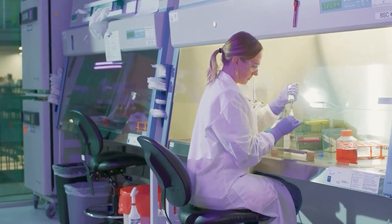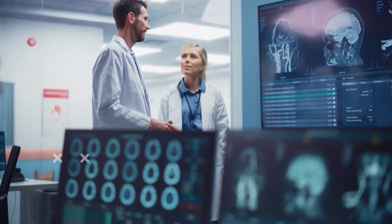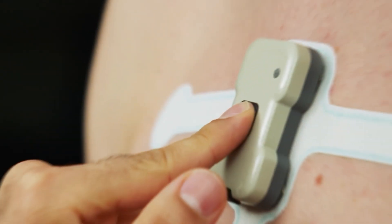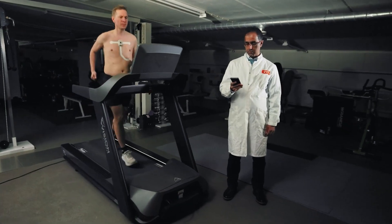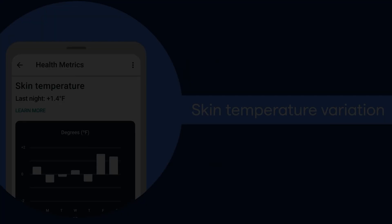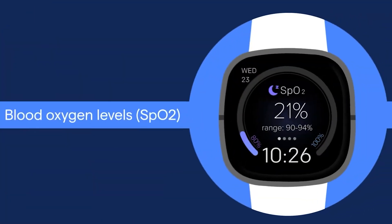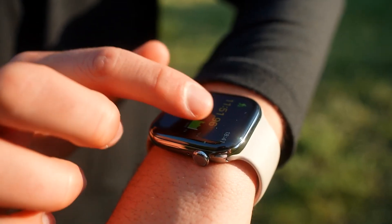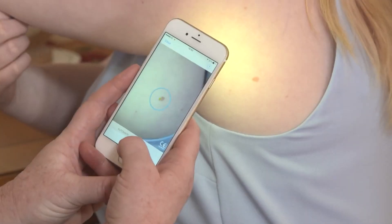At the heart of this innovation is the principle of continuous monitoring — the ability to collect and analyze biometric data in real time. Smart health devices gather a wide array of physiological signals, including heart rate, body temperature, blood oxygen saturation, respiration rate, sleep patterns, physical activity, and even skin conductivity.